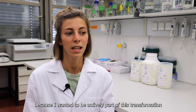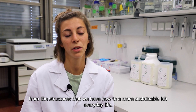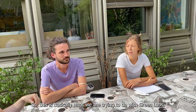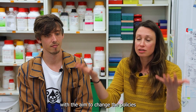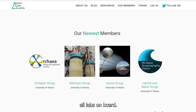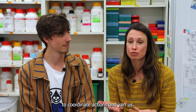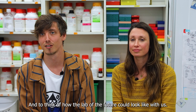I decided to join the GreenLabs Austria team because I wanted to be actively part of this transformation from the structures we have now into a more sustainable lab everyday life. GreenLabs is trying to create a network of bottom-up initiatives with the aim to change policies and influence somewhat slow-adapting institutions such as universities. To achieve this, we need everyone — all labs — on board. We want to encourage scientists who feel like us to coordinate actions, join us, and think about how the lab of the future could look like.